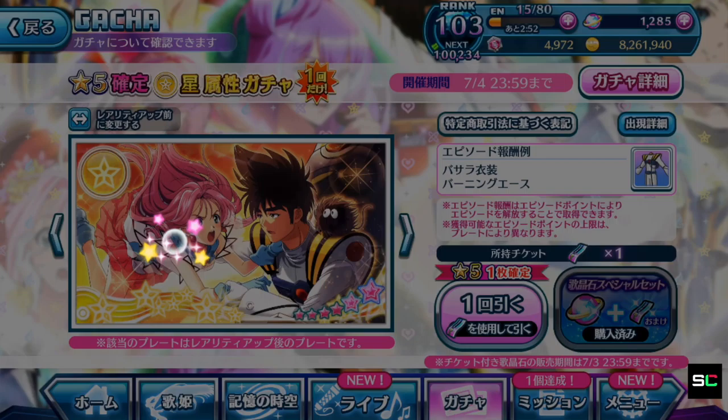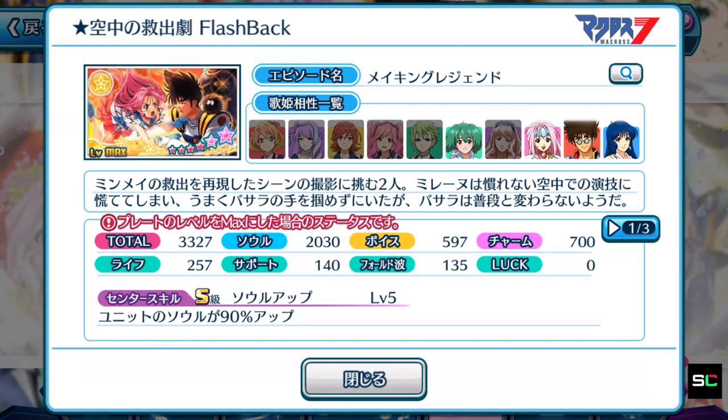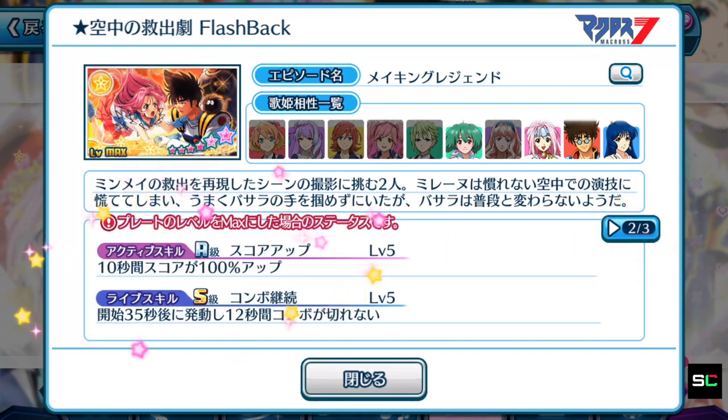This next plate belongs to Milene or Basara — both can use it. The center skill at S rank boosts the unit's soul by 90% — the best center skill we've seen so far. It's 3,327 focusing on soul, the only soul-focused plate so far. The active skill boosts high score, making this plate way better than Mikumo's already. The life skill at the 35-second mark for 12 seconds means your combos do not break — a decent life skill for high score achieving purposes.